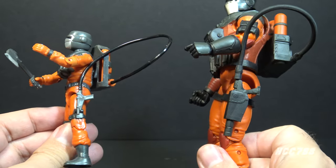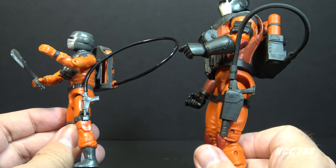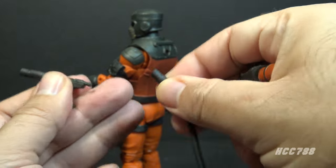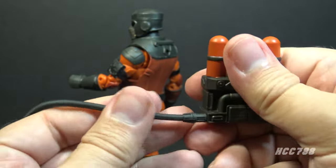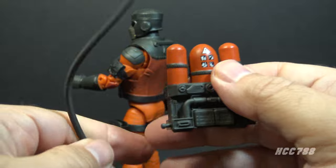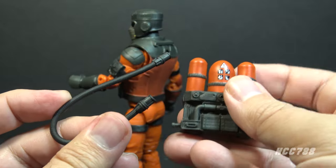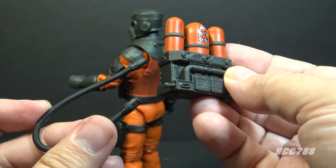That is yet another feature copied from the vintage figure, which had a tab on the left leg for connecting that nozzle. There is a black soft plastic hose that connects to a peg on the back of the nozzle, and the other end connects to a peg on the left side of the backpack. It does fit on there very securely, more securely than the hose on the vintage figure, but it connects exactly the same way the vintage accessories did.